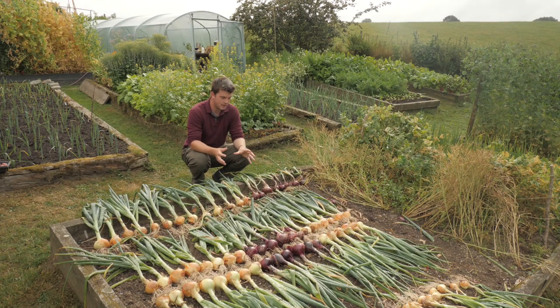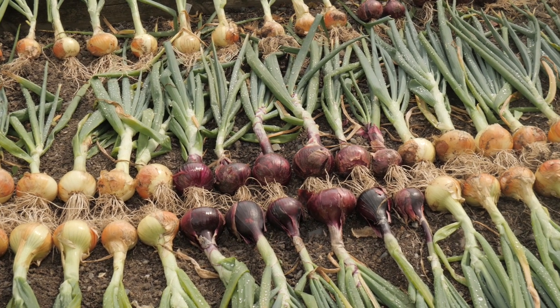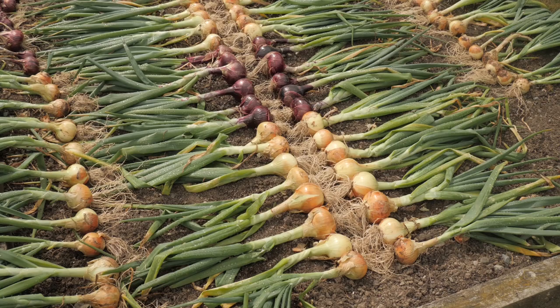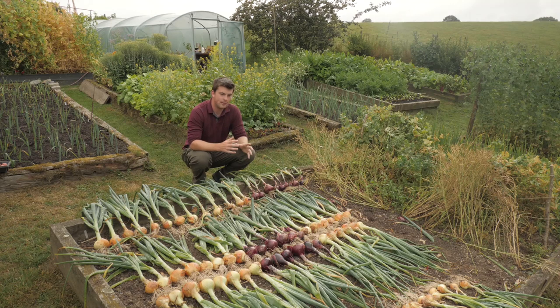One of the things you may have noticed in the introduction is the onion harvest. These onions I grew from sets - I started them off in the first week of March and transplanted them around early April. They've been doing really well. I found that the red variety here, known as Red Baron, had a few that bolted, but the other varieties did really well and I'm really pleased. We've always struggled with growing onions from seed, so growing them from sets successfully is great.